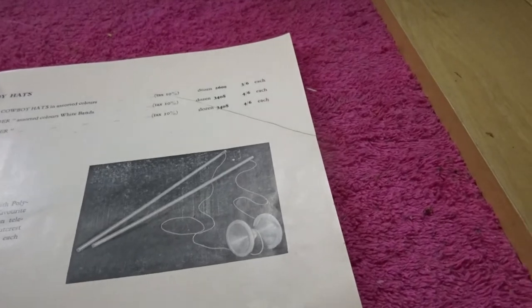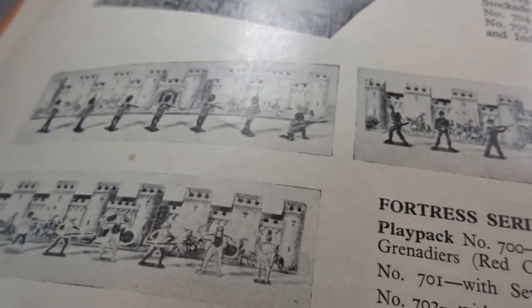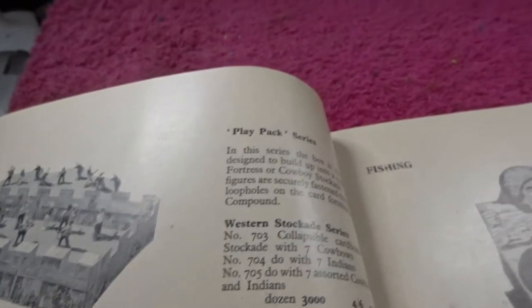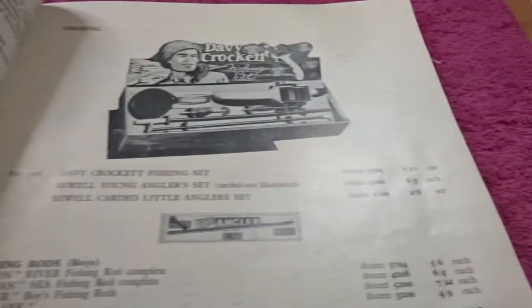Conjuring tricks. Davy Crockett. Toy soldiers over here — these are Crescent toy soldiers. Unbreakable, because they're plastic. So we're getting out of the metal soldiers here.